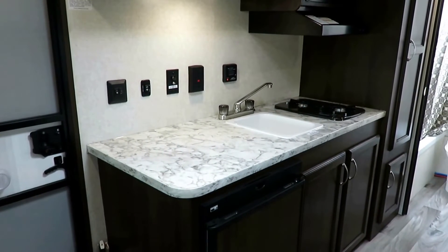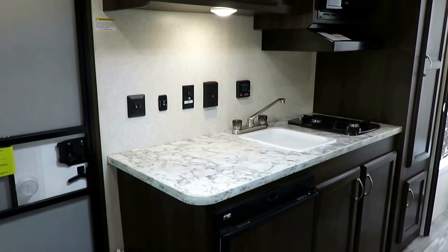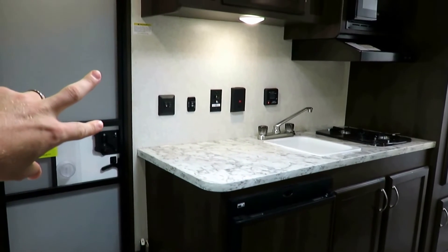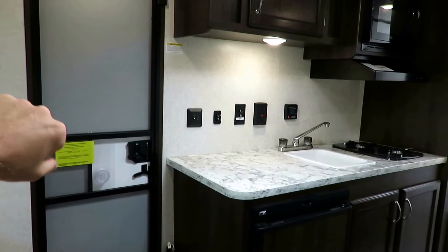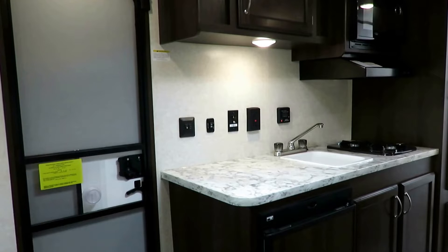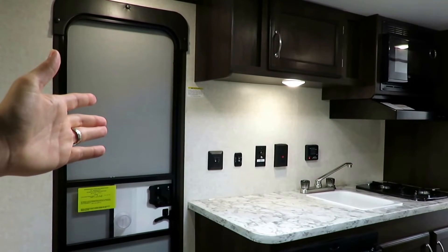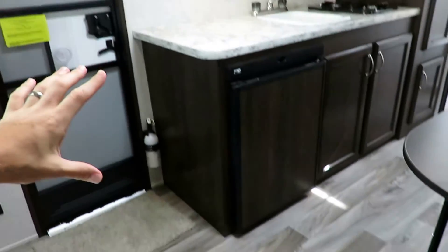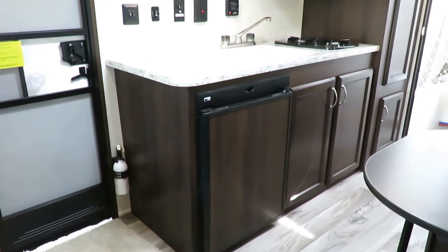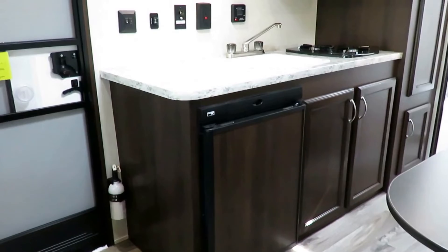Nice little prep counter area right there — just big enough for a griddle. So if it's pancakes and bacon time, this is the perfect place to do it. This is also where you can hook up your TV if you choose to add one. Since this is what we call stick-built — a wood skeleton trailer — you can easily throw a wall mount and a swing arm up there, which is perfect for easy viewing. This is a gas and electric fridge, so if you're off the beaten path, you can use your propane to keep all your food cool. And it does have a small freezer pocket.